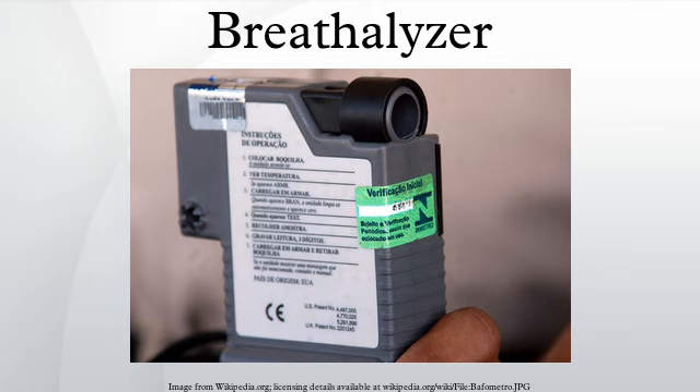As much as 14% of the population has a partition ratio above 2100, thus causing the machine to under-report the BAC. The assumption that the test subject's partition ratio will be average — that there will be 2100 parts in the blood for every part in the breath — means that accurate analysis of a given individual's blood alcohol by measuring breath alcohol is difficult, as the ratio varies considerably.